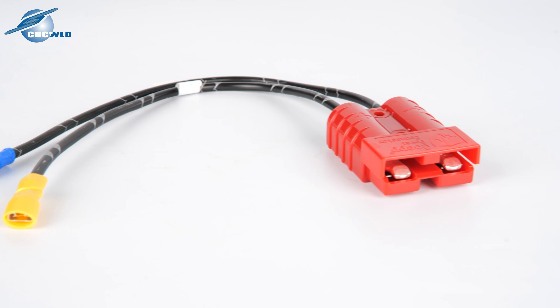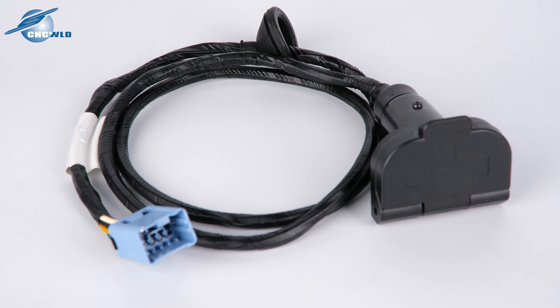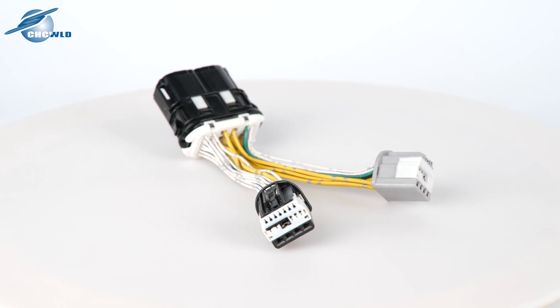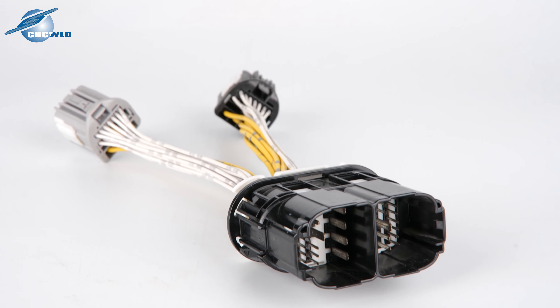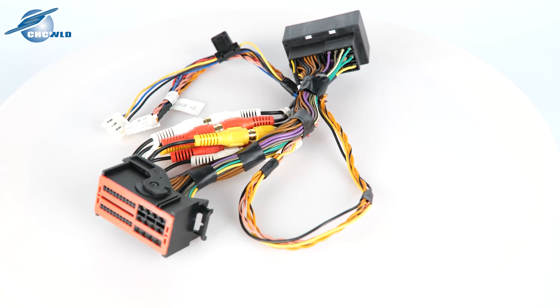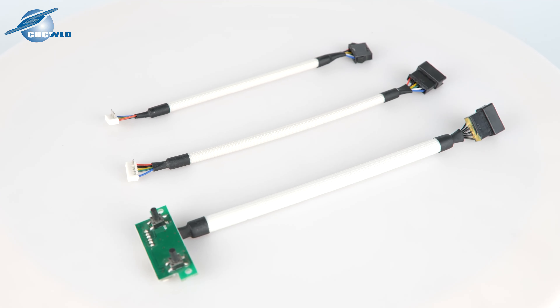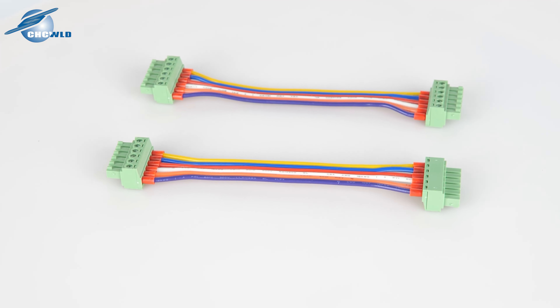The production of wiring harnesses will be done strictly to IATF 16949 and ISO 9001 guidelines. Our products are widely used in automobiles, motorcycles, public transportation, home appliances, medical instruments, automation equipment, artificial intelligence, and agricultural engineering equipment.